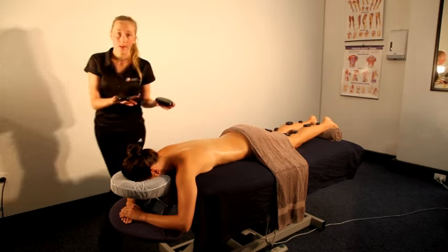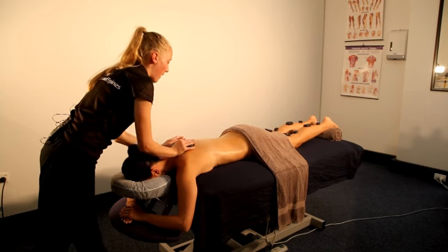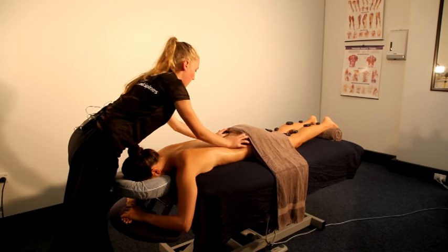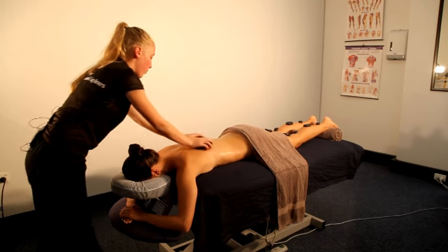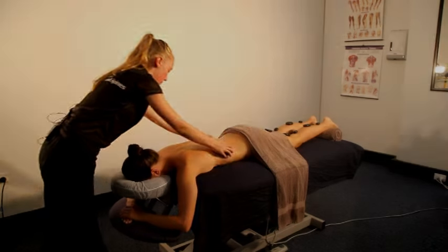I'd start off with two hot stones, just going through the back and warming up the muscles. Usually you have a couple of minutes of warming the muscles up and it gets nice and deep into the stones and into the muscles.